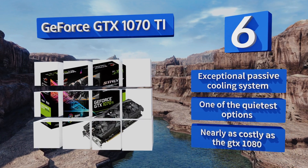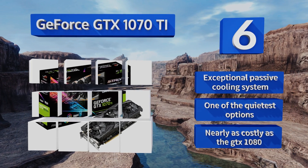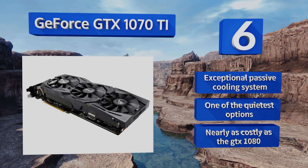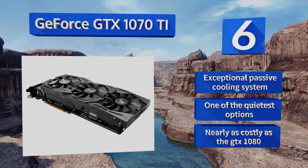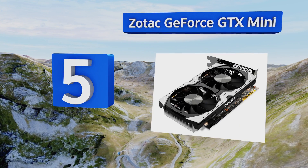In the hands of an attentive power user it'll render them all flawlessly. It features an exceptional passive cooling system and is one of the quietest options. However, it's nearly as costly as the GTX 1080.